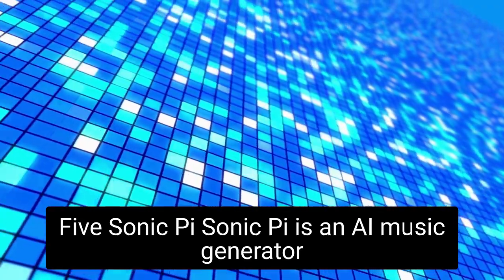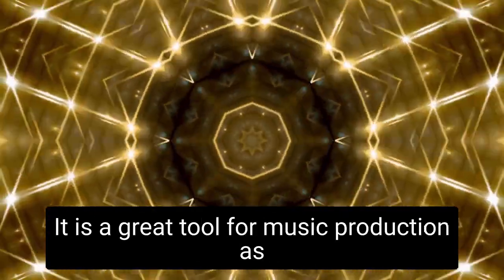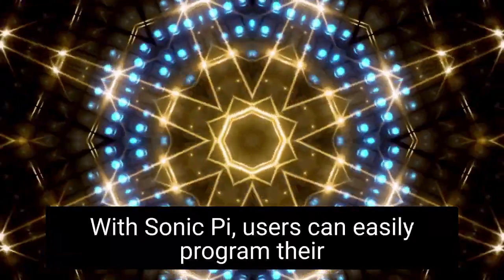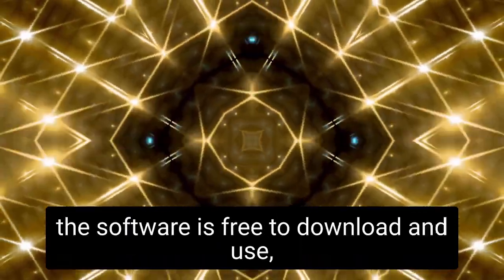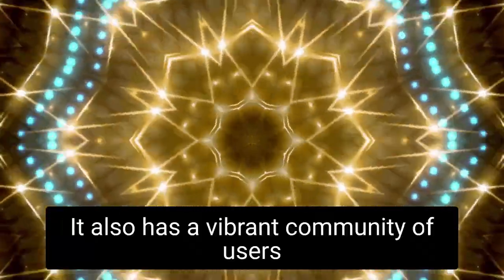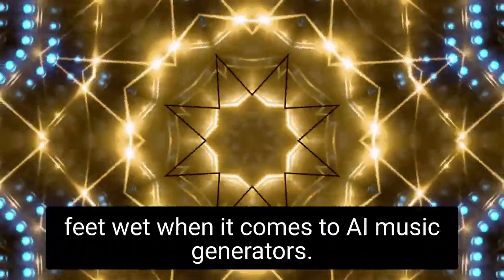Sonic Pi is an AI music generator created by a team of volunteers and open-source enthusiasts. It allows users to create their own music using code, as well as mix and record audio clips. It is a great tool for music production, as it combines coding and music production into one interface. With Sonic Pi, users can easily program their own beats and sounds with basic coding commands, allowing for endless creative possibilities. The software is free to download and use, making it a great option for those looking to get started with AI music generation. It also has a vibrant community of users always willing to help out and answer questions.